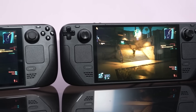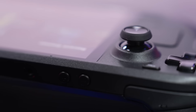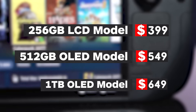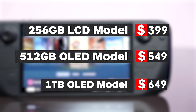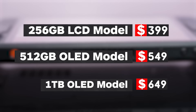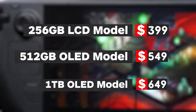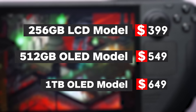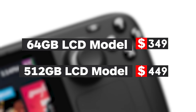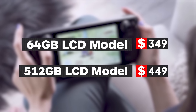Given all of the improvements Valve has packed in, you might expect the Steam Deck OLED to cost more than its predecessor. Instead, storage has doubled for essentially the same price. We still have three price tiers, but now the $399 entry point is the exact same 256GB LCD model that used to sit at the $529 middle tier spot. The new middle tier costs $549 and gets you the new OLED version with all of the aforementioned upgrades and 512GB of storage. Meanwhile, the $649 OLED comes with 1TB of storage, and the high tier model comes with an anti-glare coating on the screen as well as an exclusive carrying case. The old 64GB and 512GB LCD models are dropping even further in price, to $349 and $449 respectively, but those will only be available while supplies last.